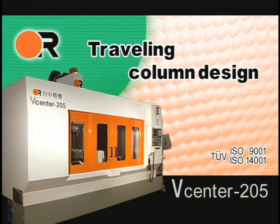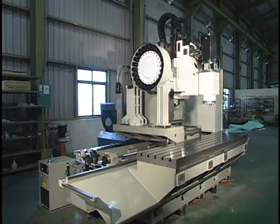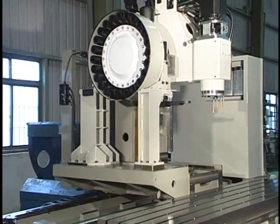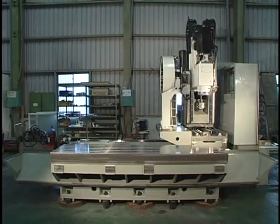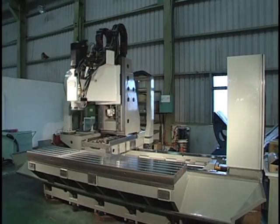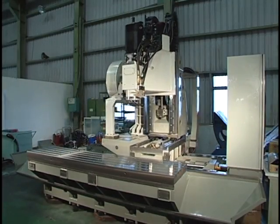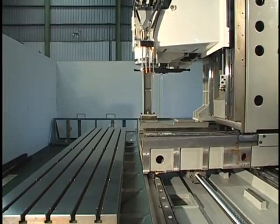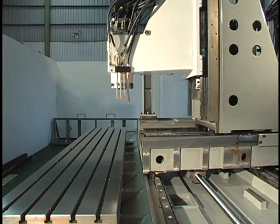Traveling Column Design. The design of the V-Center 205 with a long fixed table delivers multitasking machining precision with 30 meters per minute rapid traverse rates in all axes. The traveling column design allows for pendulum loading during in-cycle machining to reduce the load and unload times and maximize spindle utilization.